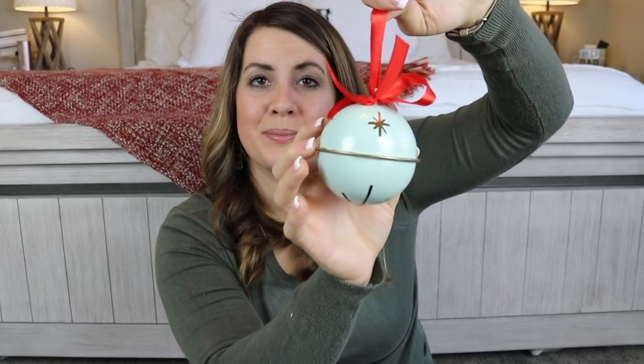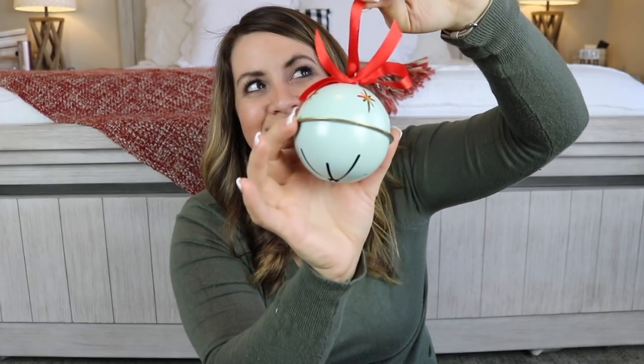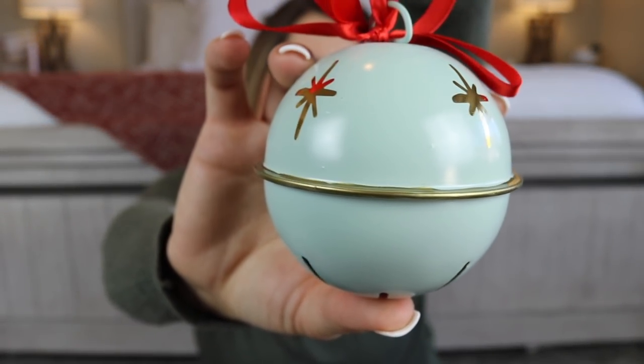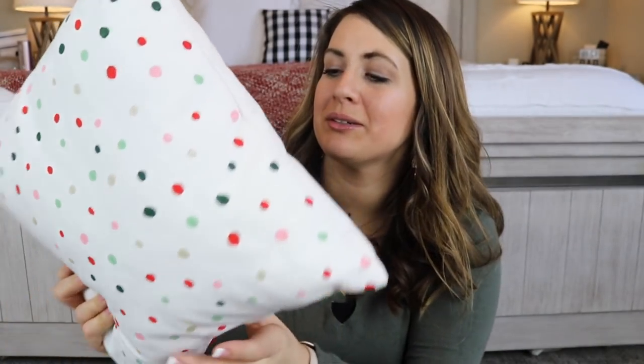I also grabbed this cute little bell — you could hang it on a tree, but I'm planning to use it as decor by the boys' room. It does make noise. It was from the Target Dollar Spot and I really wanted the mint color. The next thing is a little pillow from the Target Dollar Spot for $5 with a little Christmas tree on the front and cute polka dots on the back. I'm thinking it might be really cute by our front door on the bench where the boys' shoes go.